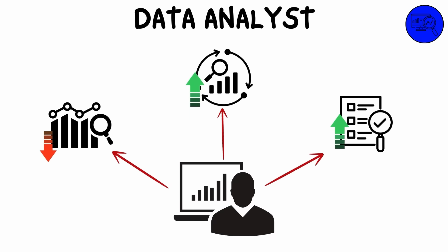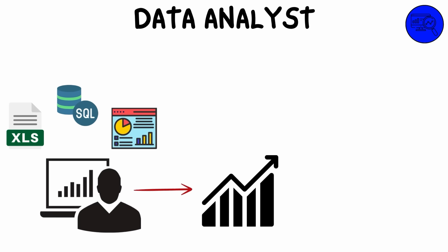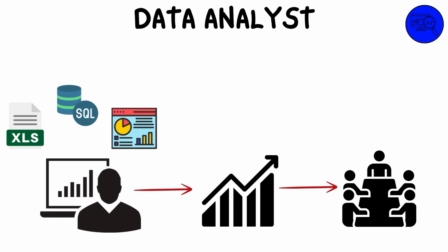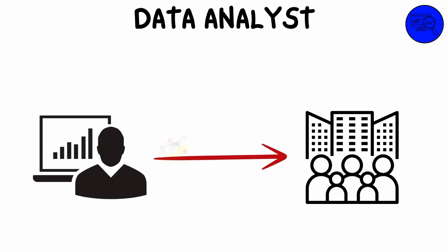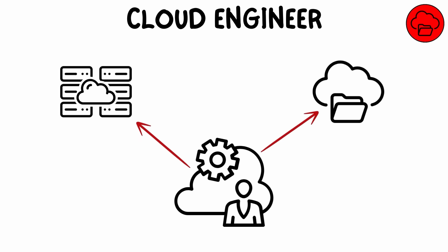A data analyst collects, processes, and analyzes large sets of data to uncover useful insights that can guide business decisions. Using tools like Excel, SQL, or data visualization platforms, they interpret data trends and present findings in a way stakeholders can understand. Data analysts help businesses optimize operations, improve customer experiences, and predict future trends based on historical data.